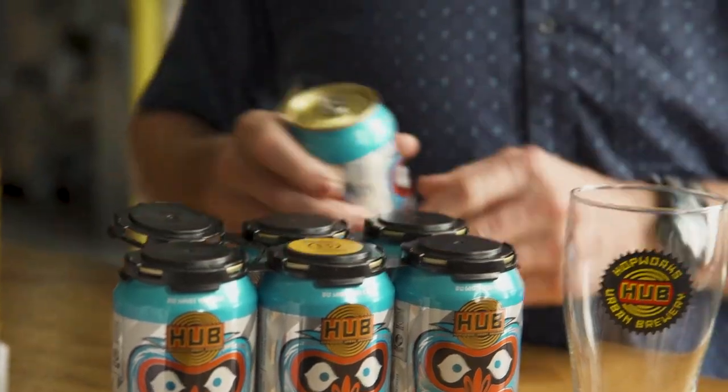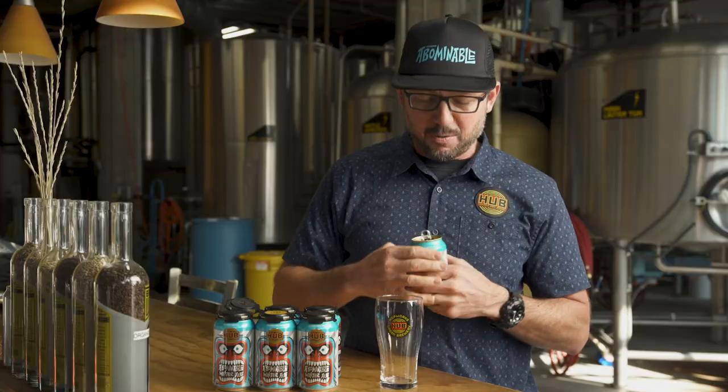Webster says Abominable means wretched or awful, but I disagree. This is our Winter Ale — really kind of a deep India Red Ale, inspired by one of my favorite beers, Sierra Nevada Celebration.